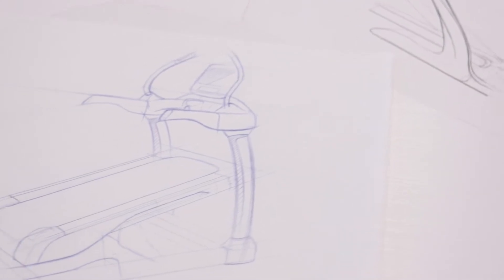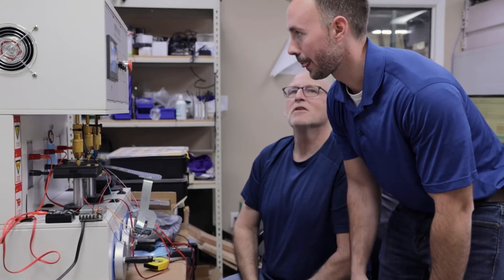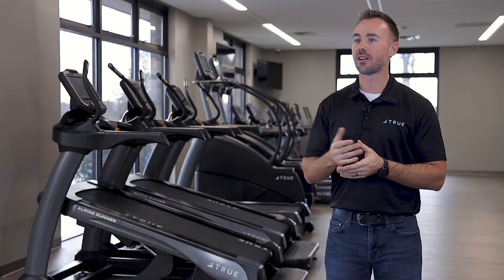We couldn't sacrifice the feel of the treadmill in order to get a high-inclined workout. We decided to create a world-class treadmill that also went to 30%, versus creating a machine that went to 30% that could also be used as a treadmill.